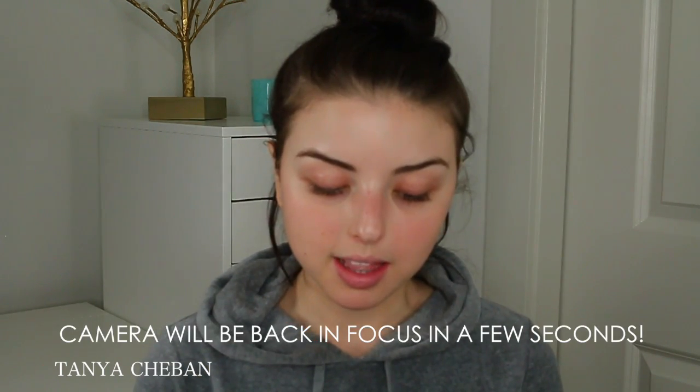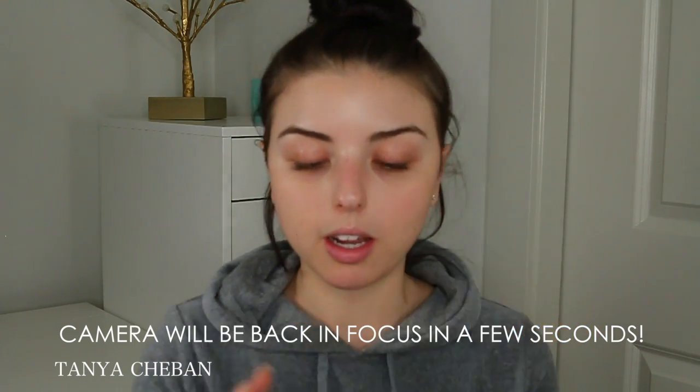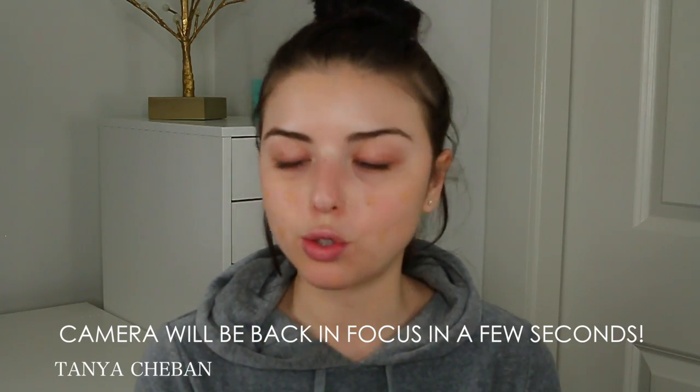This is the Tarte Amazonian Clay Full Coverage Foundation, and I'm sure you guys have seen this foundation everywhere. I hope this is the right color. I'm just going to do a few dots because I don't want to be too full coverage. I'm also going to be using this amazing Tarte Kabuki brush. The shade I'm wearing is Light Medium Honey. I thought I wanted natural-looking coverage, but I changed my mind real quick and went for more.